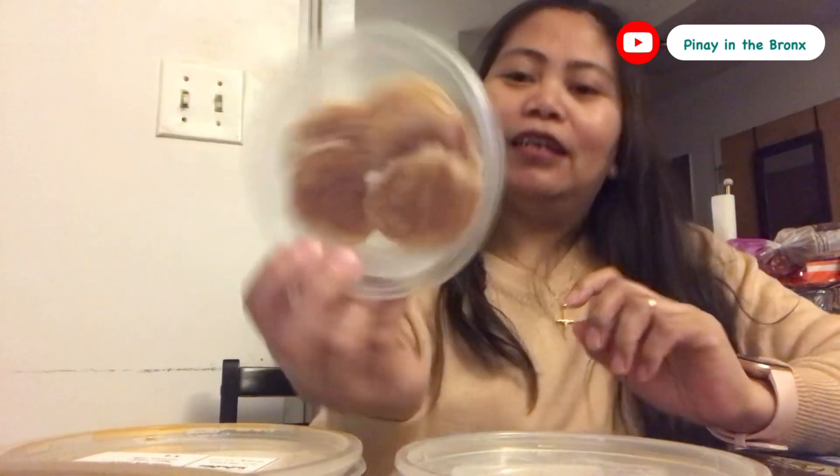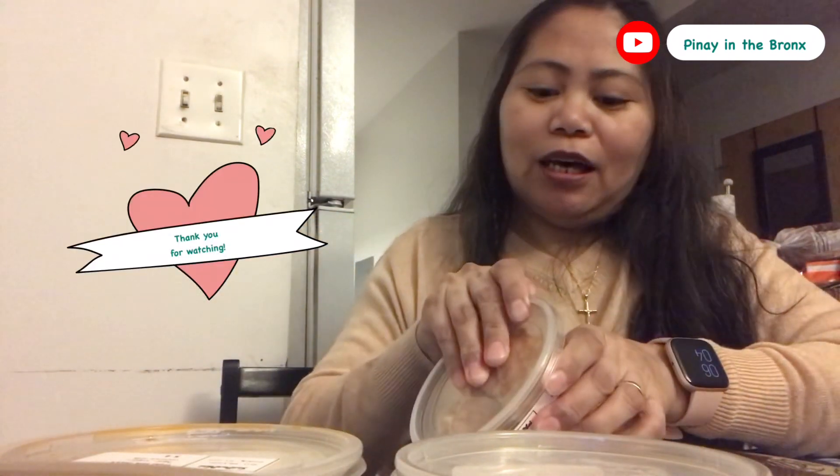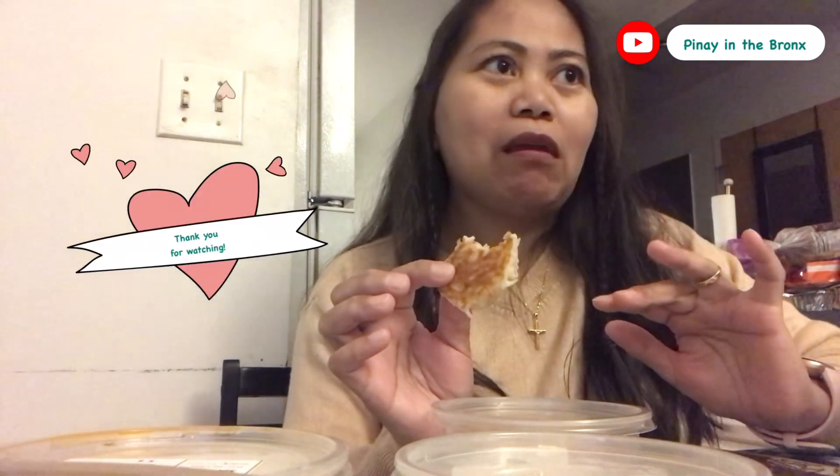Halika, tikman na natin. Ito na kung isa guys. Diba yung nakita natin — titikman lang natin siya. Kung ano bang lasa ng dessert ng Thai food. So ito ay galing sa Thai restaurant. Siguro hindi ko alam kung masarap tong mainit or masarap tong malamig. Thai na, tikman na natin. Kung ayong kapareho niya sa Pilipinas. Mmm.